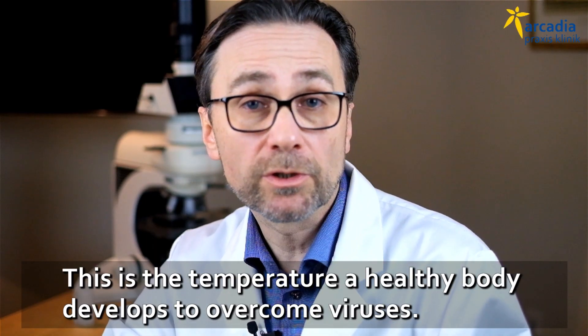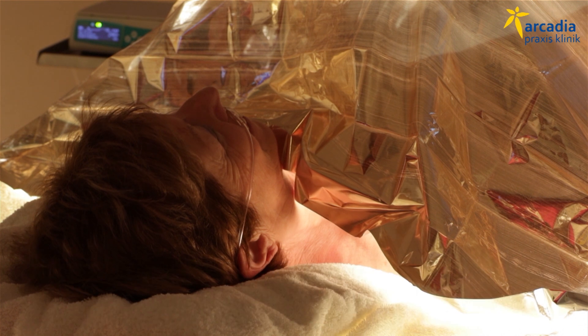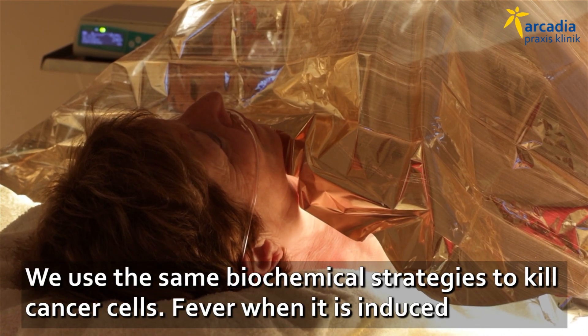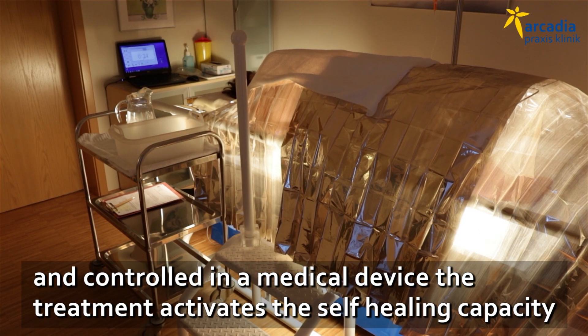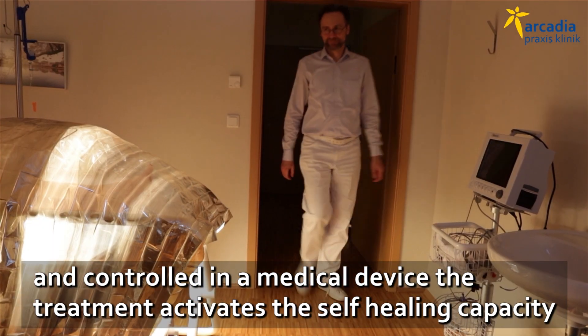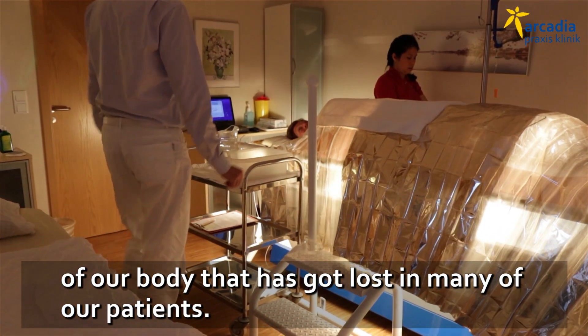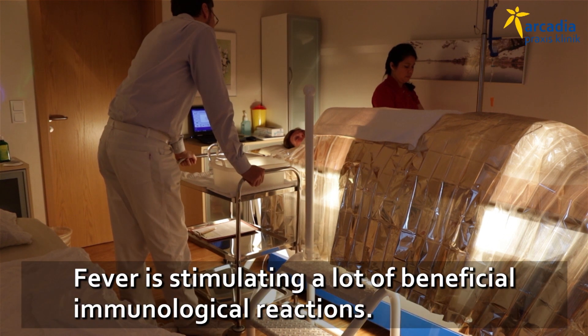This is the temperature a healthy body develops to overcome viruses, and we use the same biochemical strategies to kill cancer cells. Fever, when induced and controlled in a medical device and medical treatment, is something that activates the self-healing capacity of our body that has got lost in many of our patients.